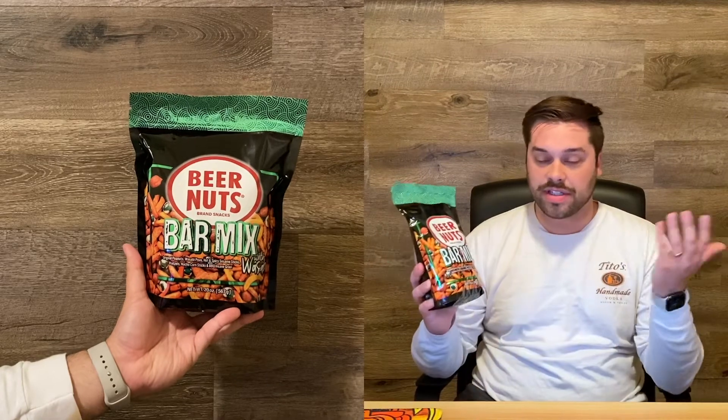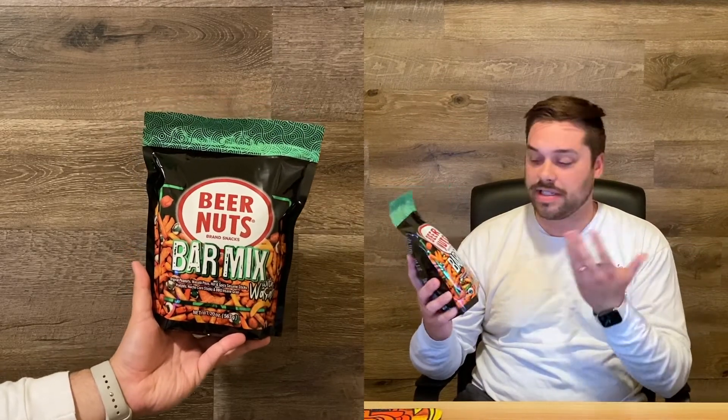This was a total impulse buy. If you guys have ever had these, they're really good — it's just a beer nuts bar mix and they have the little wasabi peas in them, so they're really, really good for snacking.